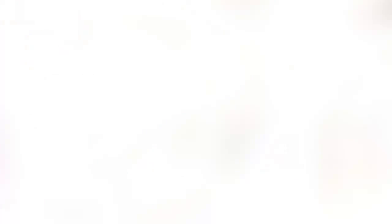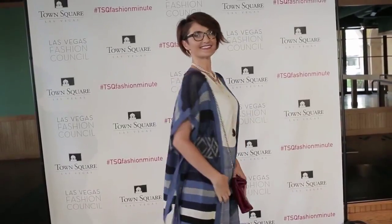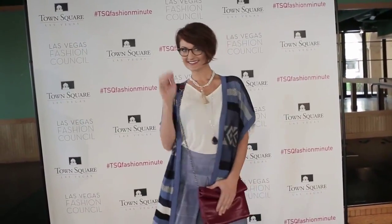Accessorize! Francesca's at Town Square has hot fashion finds for this season's best accessories. One of the must-have items for fall is a wrap, poncho, or cardigan. Not only can they add a pop of color, but they're practical. The extra layer will keep you comfortable when the weather starts changing.